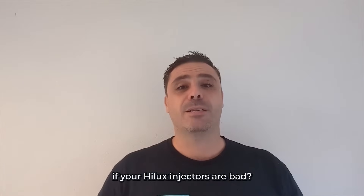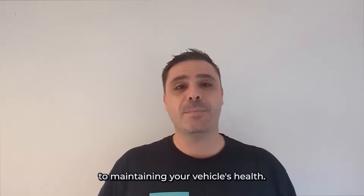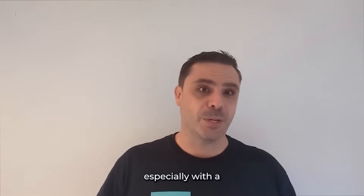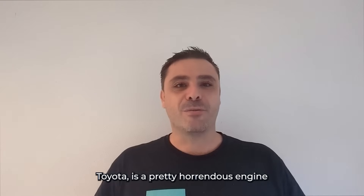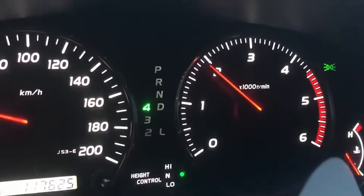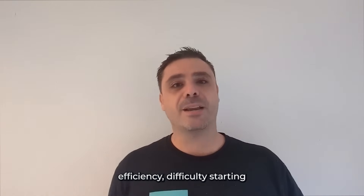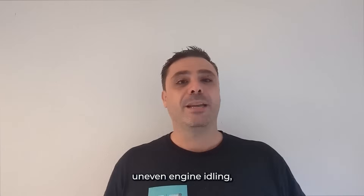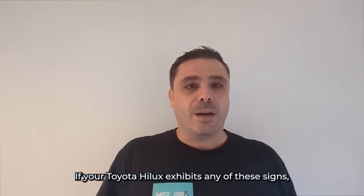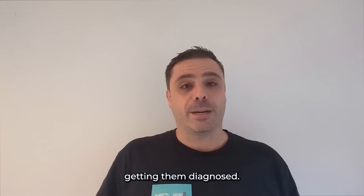So how do you know if your Hilux injectors are bad? Recognizing bad Hilux injectors is the key to maintaining your vehicle's health. The main symptom that many are going to see, especially with a Toyota, is a pretty horrendous engine knock when the engine is cold. Other symptoms can include poor fuel efficiency, difficulty starting, uneven engine idling, black smoke out the exhaust — you know the standard drill. If your Toyota Hilux exhibits any of these signs, it might be time to consider getting them diagnosed.